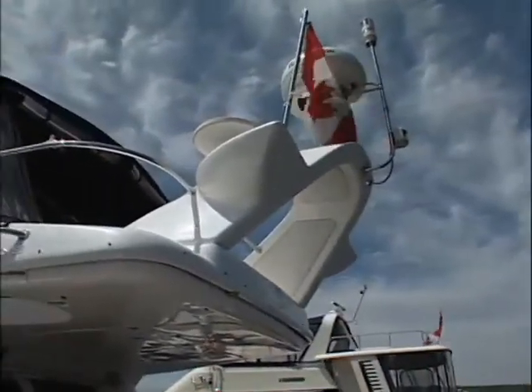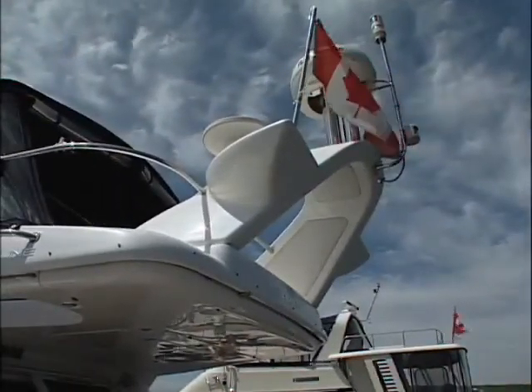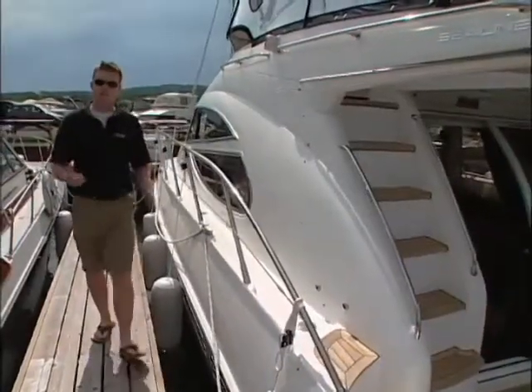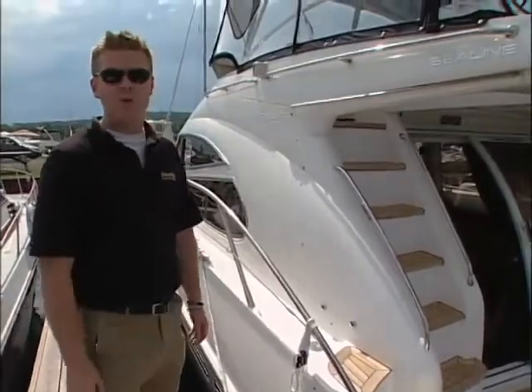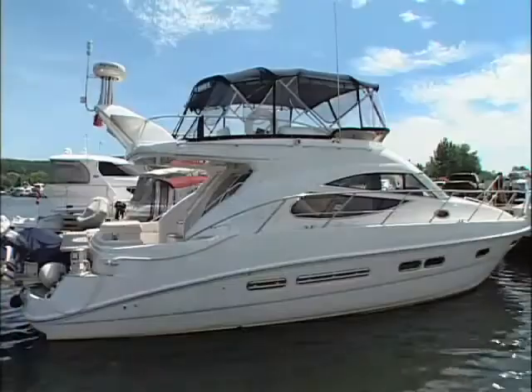The F42, like this one here, is sandwiched in their flybridge series between a 35 and a 46 footer. In fact, Motor Boating Magazine once called it one of the most innovative boats on the water. As we take a closer look, you'll soon see why.